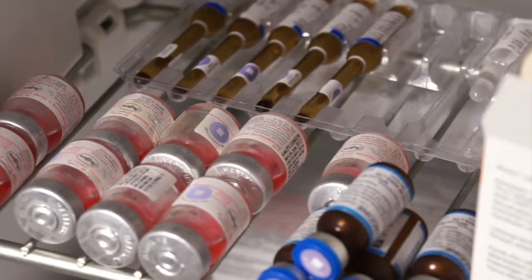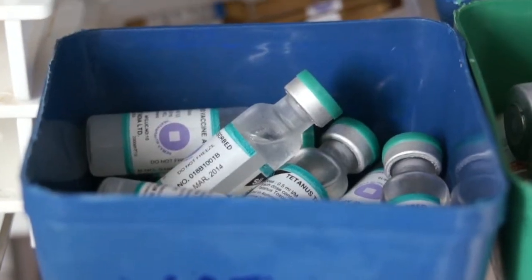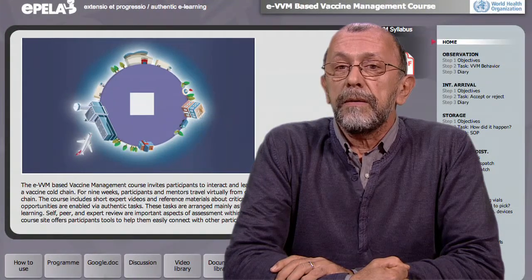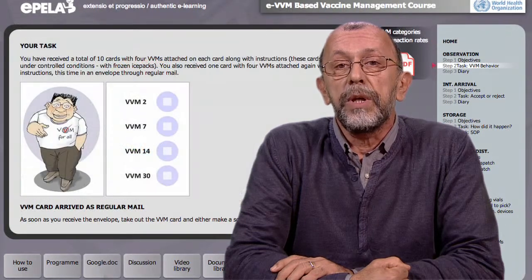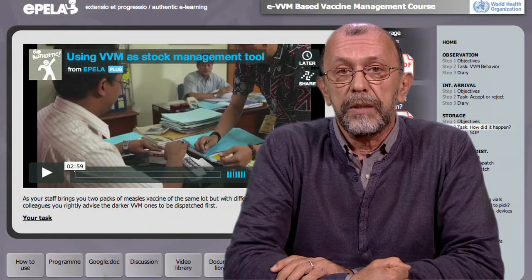In addition, VVM also gives you hints as to whether you can keep an open multi-dose vial for a subsequent immunization session. All this said, a course such as the one we offer is needed to ensure that we use the VVM effectively and fully benefit from its potential.